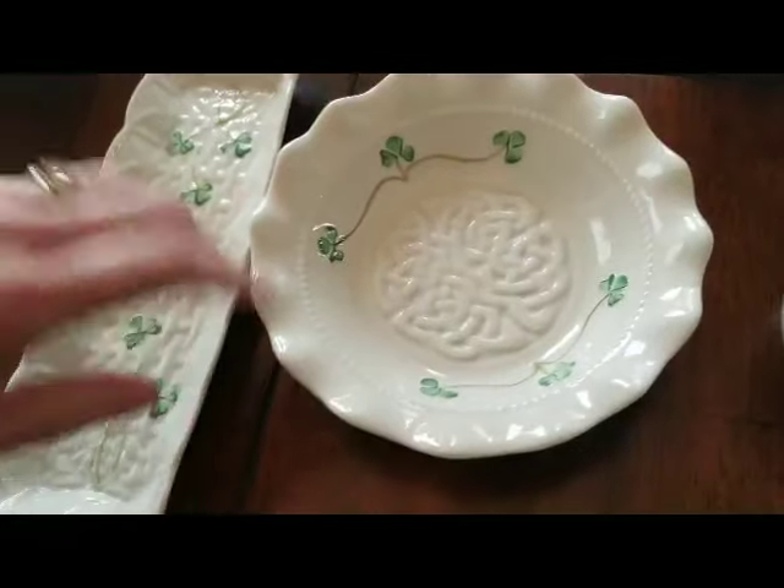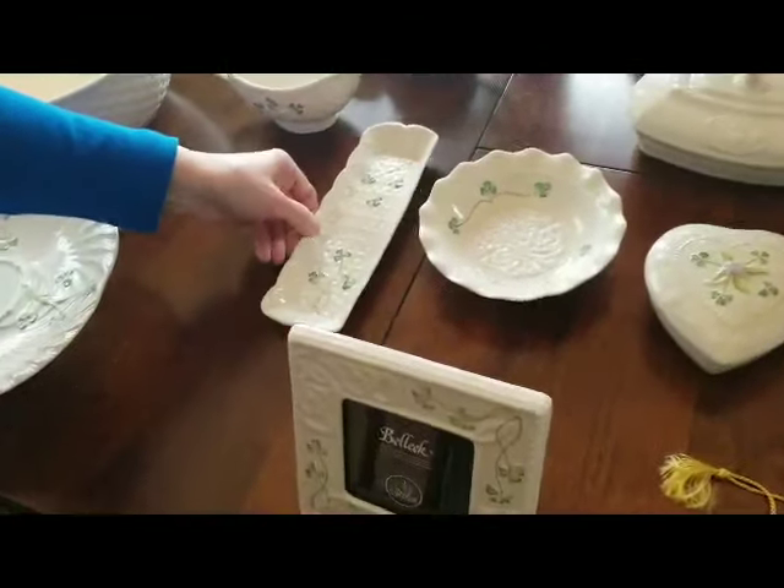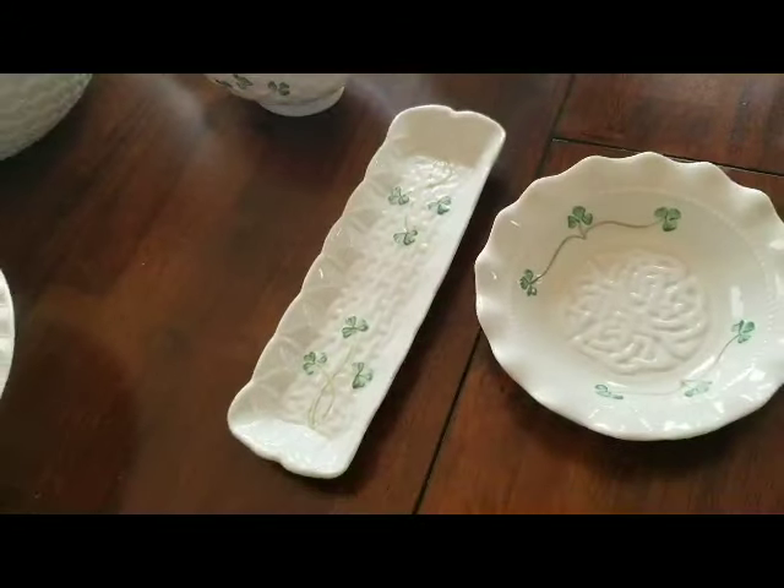And I have two little dishes — a round one and an oblong one. This would be nice for candy, or even if you want to put your rings or earrings by your bedside, it's a handy little dish. And this one you could put little mints in — After Eight mints or Andes little mints. Another handy dish.